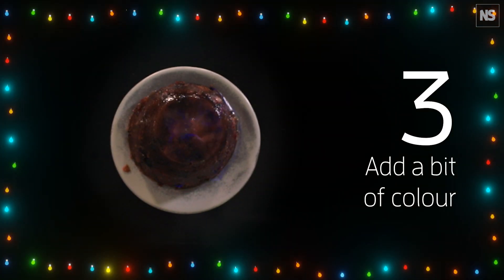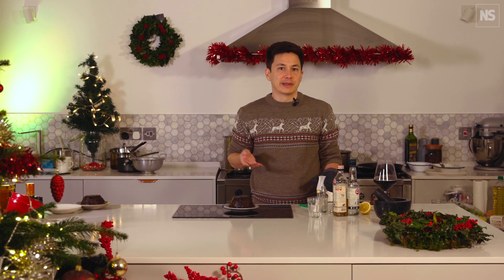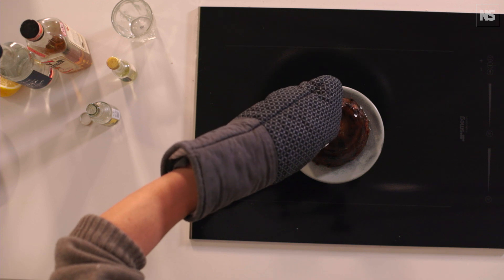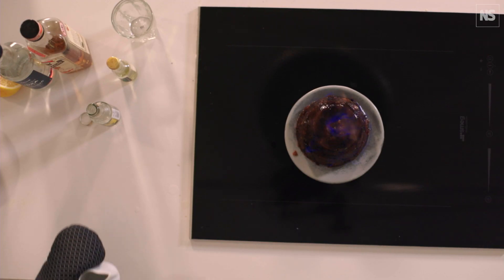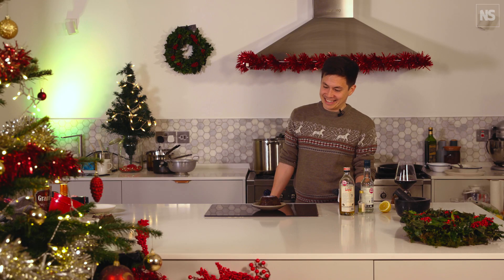Tip 3: Add a bit of colour. Pure alcohol burns with a blue flame, which is nice but a bit muted. If you choose a spirit that's got sugar in it, or you add sugar, you should get a luminous yellow flame. The yellow flame happens when some of the carbon doesn't get oxidised and gives off fine particles of soot. When the soot particles ignite, they make a bright yellow flame.